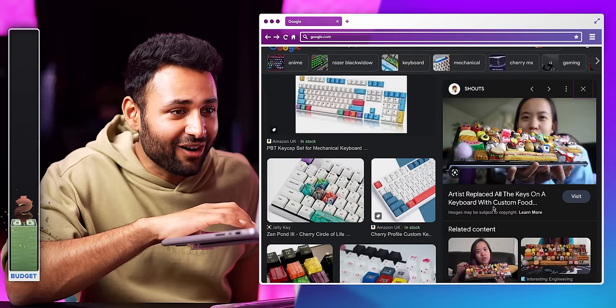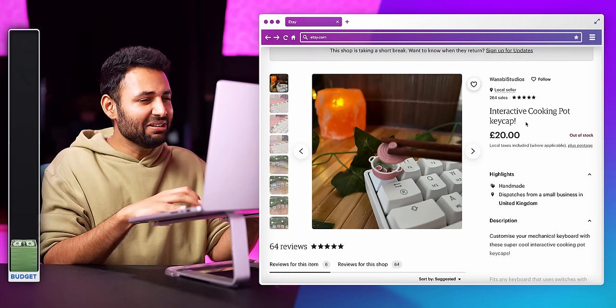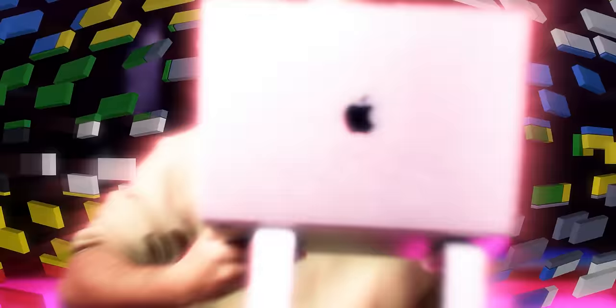An artist replaced all the keys on a keyboard with custom food keycaps — this opens up a whole new can of worms. This one has an actual working fidget spinner on the keycap. This one's a first-generation Apple Mac. Interactive cooking pot keycap — baffling in all the right ways. Why is there a steamed dumpling keycap, and why do I want one? Lego! That's such a good idea — you could build anything on top. Now I move to the testing phase. I don't think I've ever had less of an idea of what to expect.